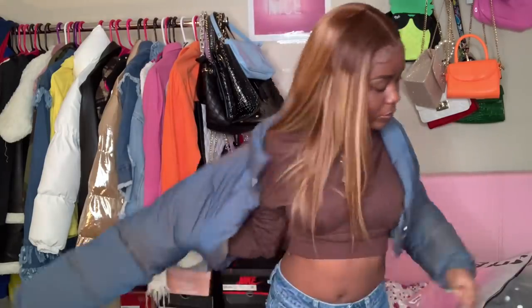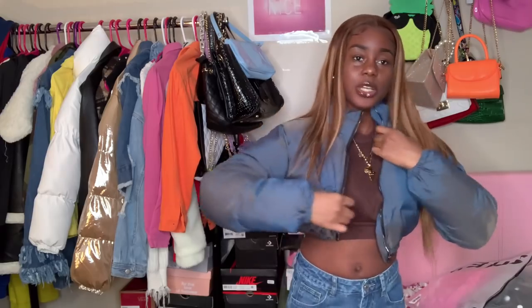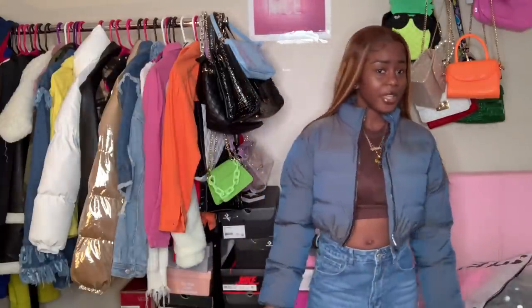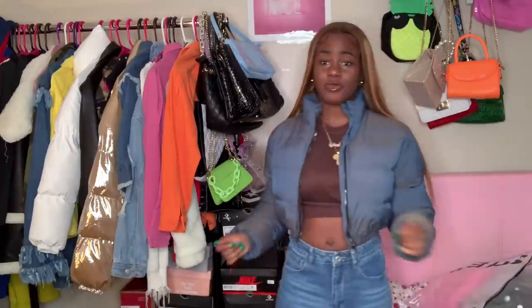I never realized how many jackets I get until I start shopping on SHEIN — that's crazy because I never used to get most of my jackets from SHEIN, but lately I have been. Next we have this coat — it's kind of similar to the white coat I had. I need to stop getting cropped jackets because when it's cold outside... but this is bomb, y'all. This is so cute and it's reflective as well.